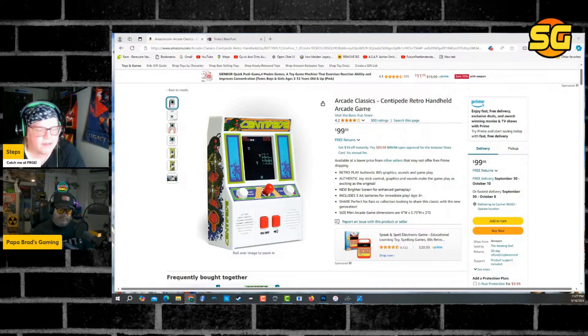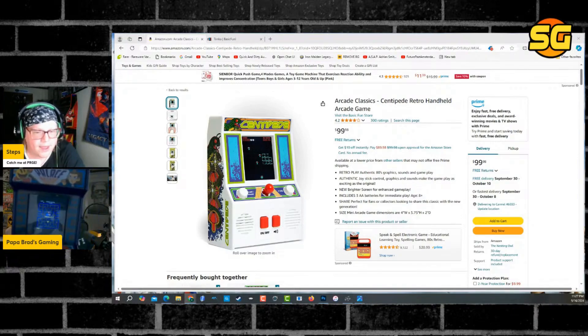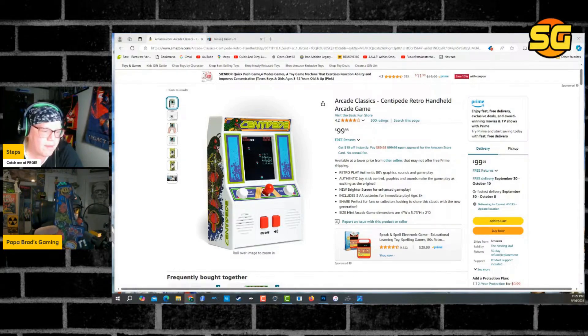The one thing I was kind of hoping for was New Wave Toys to make a more nine-tenths Centipede, because I thought that would be the very best cabinet — with Glenn's trackball, that license, and everything. It'd probably be a really high-quality cabinet. But we're getting an XL Centipede from Basic Fun. So what does that mean for Arcade 1UP? Did Arcade 1UP lose the Atari license?